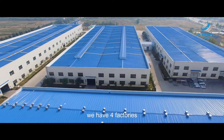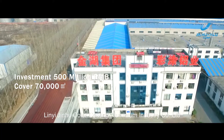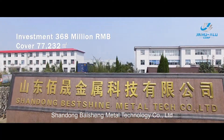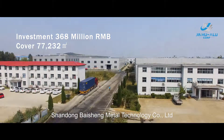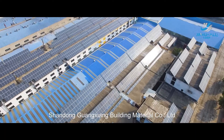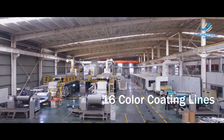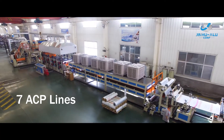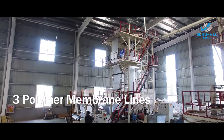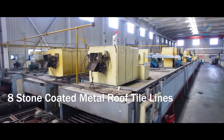Currently, we have four factories: Lin Yi Jinhu Color Coding Aluminum Industry Company Limited, Shandong Golden Sunshine Building Materials Company Limited, Shandong Baisheng Metal Technology Company Limited, and Shandong Guangxiang Building Material Company Limited. More than 10 sales branches, 16 color-coding lines, 7 ACP lines, 3 FR-A2 ACP lines, 3 polymer membrane lines, 1 protective film line, and 8 stone-coated metal roof tile lines.